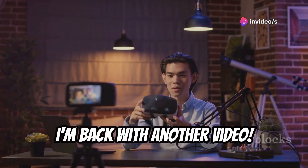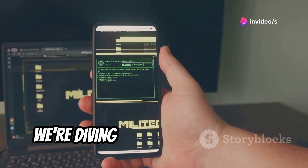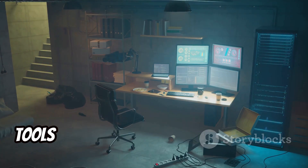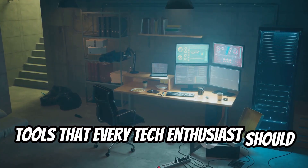What's up everyone, I'm back with another video. Today, we're diving deep into the world of Android hacking apps. We'll be exploring 14 powerful tools that every tech enthusiast should know about.